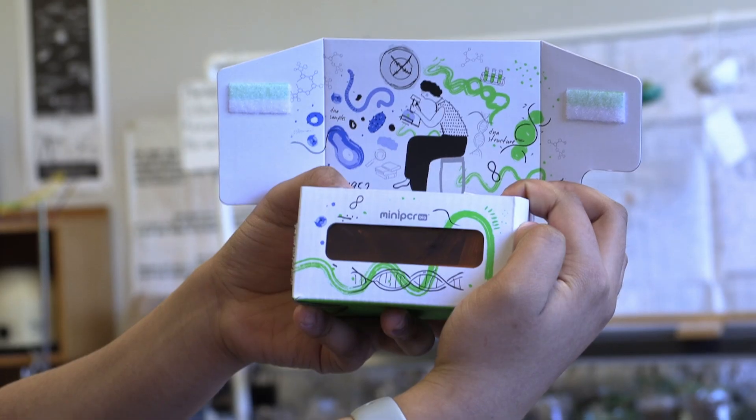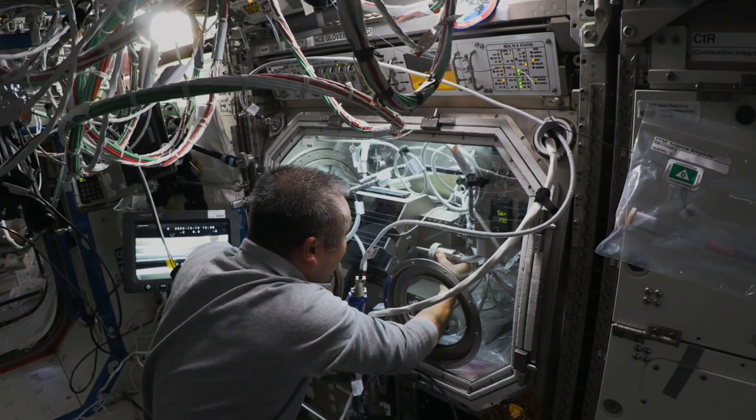Microbial research, brain organoids, student-led investigations, pharmaceutical in-space laboratory — those are just some of the projects launching on board SpaceX's 29th Commercial Resupply Services mission to the International Space Station.